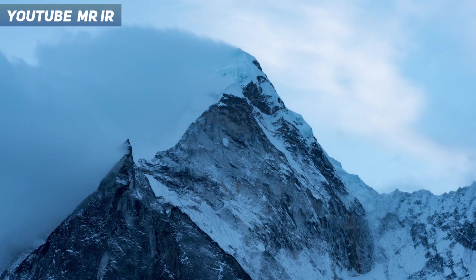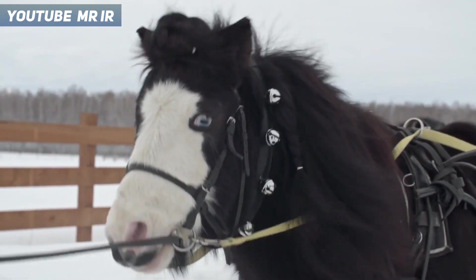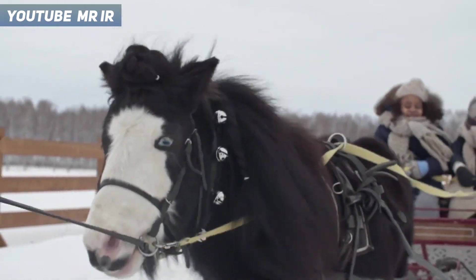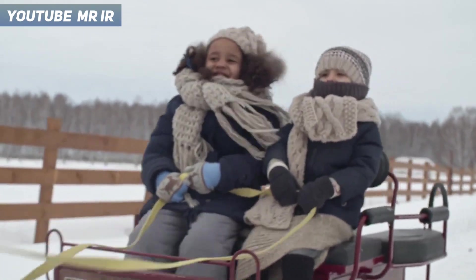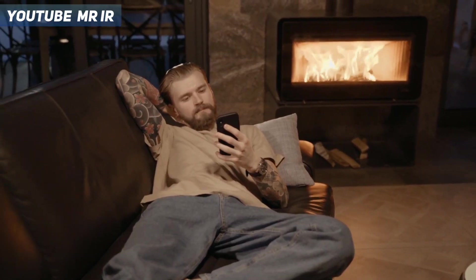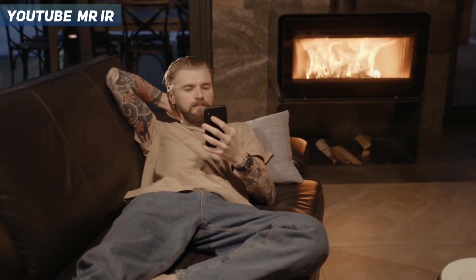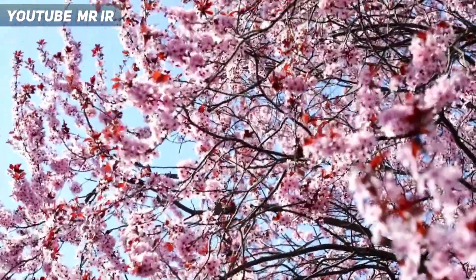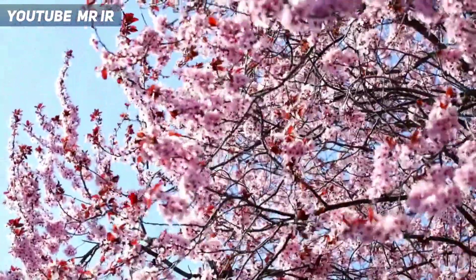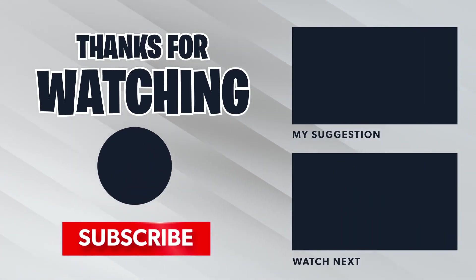If humans are still around at that time, they will most likely make equipment to survive easily in the ice. They will sit next to a fireplace, load up old Instagram, and look at pictures from the spring of 2023 — and they'll get depressed and say, 'I wish I lived around this time.' For more support, please subscribe to the channel and share videos with your friends.